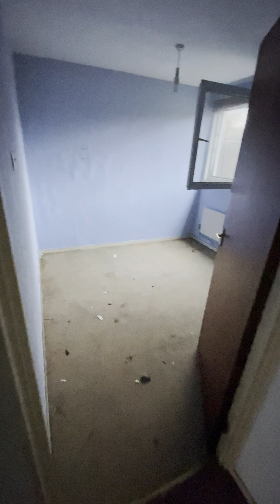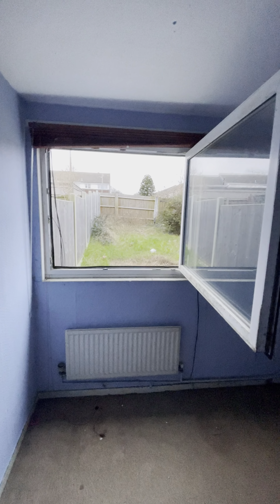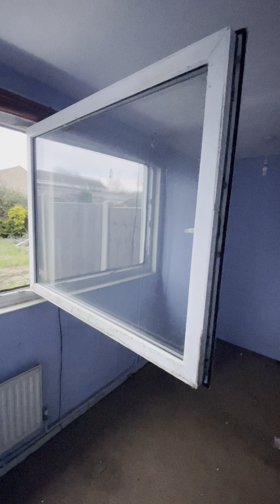Coming through into one of the first bedrooms. I've had to open the window because it smells very very damp. The previous owners had a washing machine in here and as you can see there is no extract, so we're going to have lots of time with the windows open to try and ventilate. The good thing about this house is they do have these enormous windows which means it's nice and easy to clean them, particularly when you're on the upper floors.